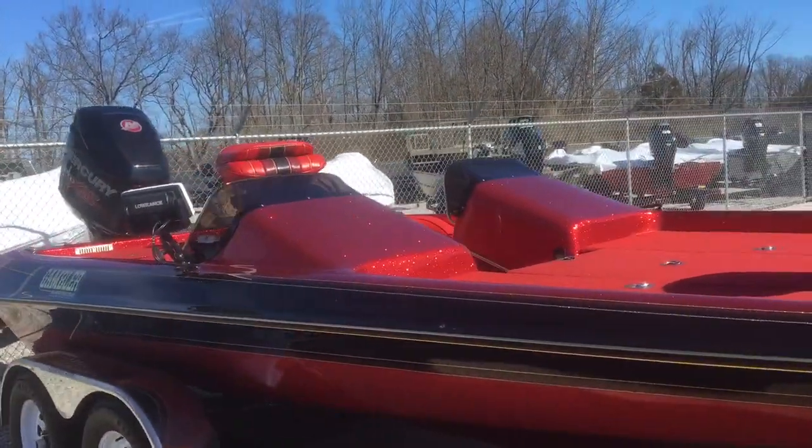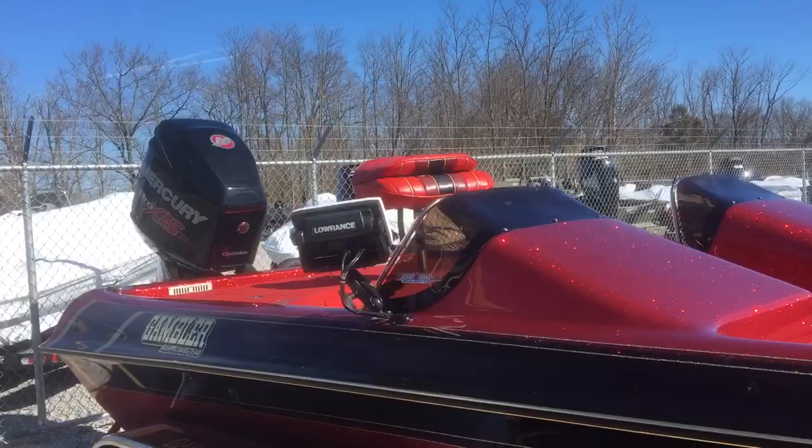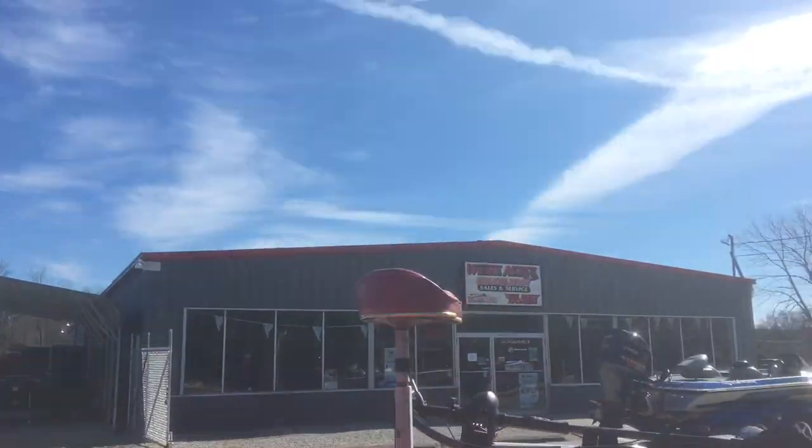Really super nice, clean boat. Gambler. Check it out — Weta's Marine, 859-647-BOAT.